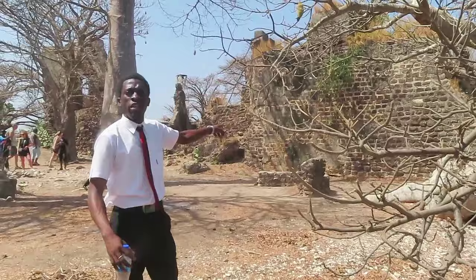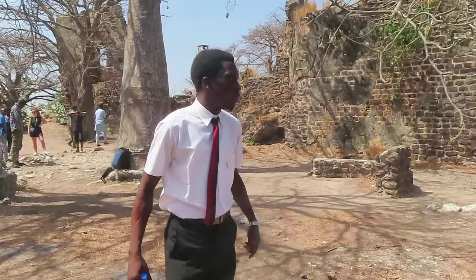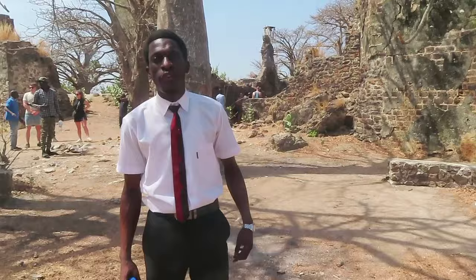Where we are heading now is called the prisons — the main structure itself. This is where Kunta and his people were held for four weeks, four nights, with little water and little food. Most of them also died on this island. Follow me, let me show you the prisons.